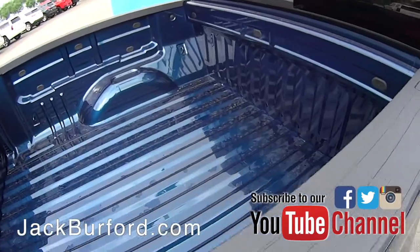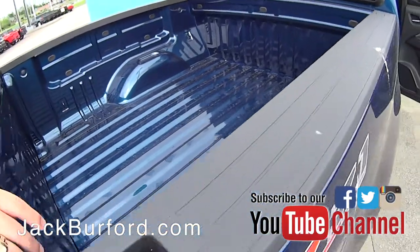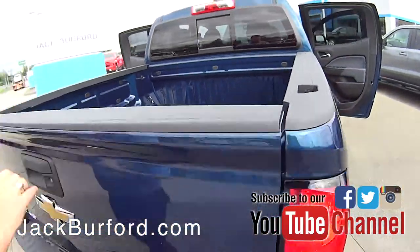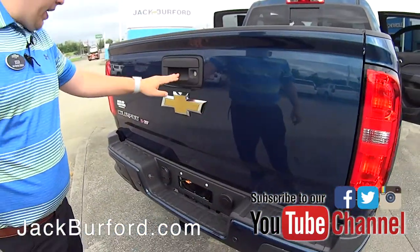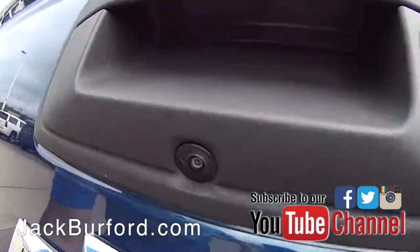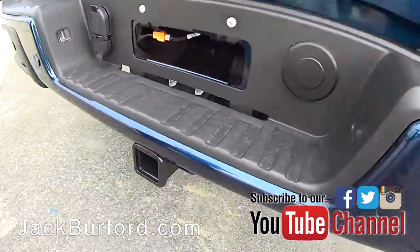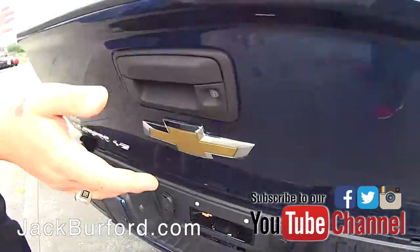Now to the business end of the truck — you've got a nice large bed with all your tie-down spots and more that you can add for your gear. Right here you've got your backup camera, all of your trailer equipment, a seven-pin and a four-prong hookup, along with your receiver.